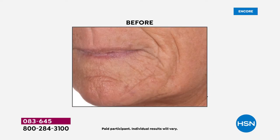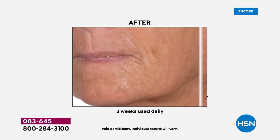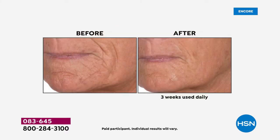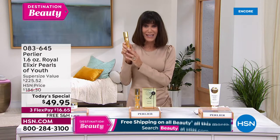I can so relate to this because aging and gravity get your skin. Look at how uneven and lined — and look at that crazy difference. Smoother. You see such a huge difference in the plumpness and in the elasticity, especially around the chin area. That is all thanks to the Royal Elixir Pearls of Youth Serum.